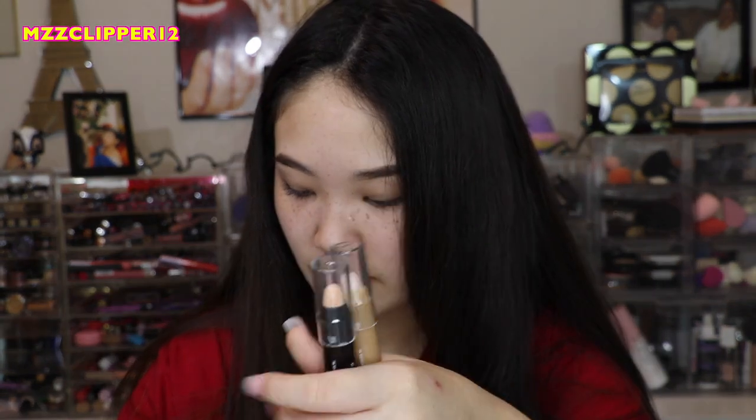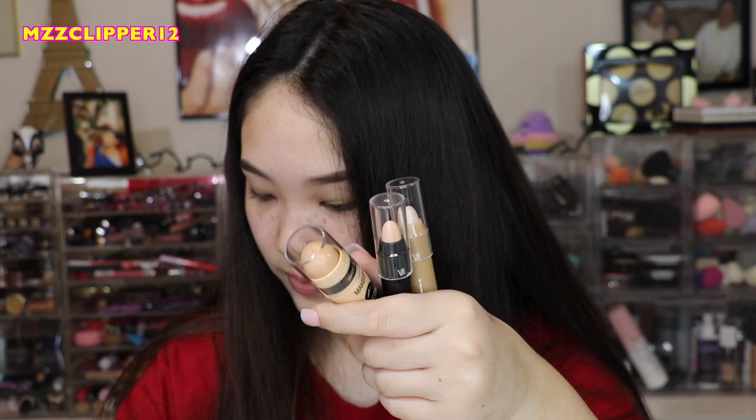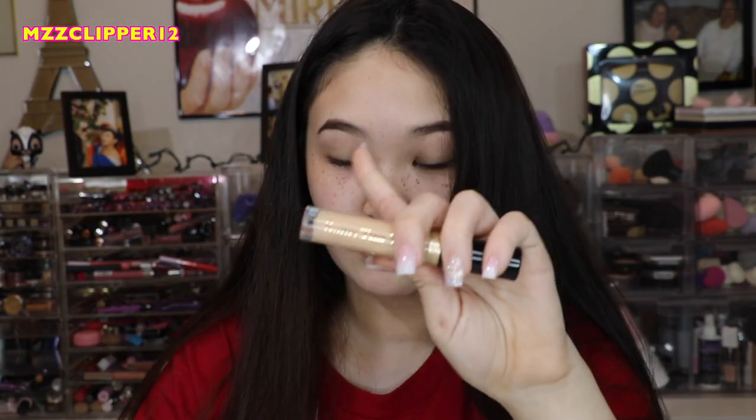Now we have this Estee Lauder Double Wear — we just got this, so we're going to keep it. Then of course we're going to keep the Tarte Shape Tip. We don't use this Wet n' Wild one, so we're going to get rid of that, and all of these we're going to get rid of — oh, and this ELF one too. Then we have a Born This Way Concealer, which is actually good, so we're going to keep it. We have a Laverlution one — this one looks good, we'll keep it.